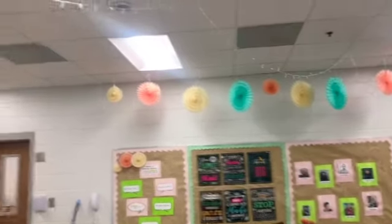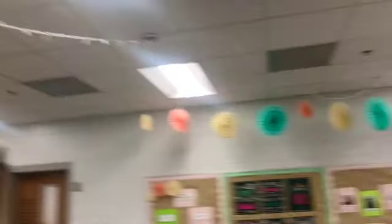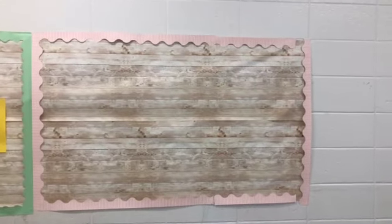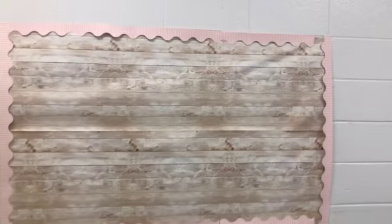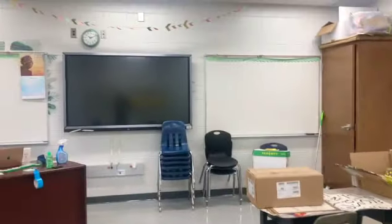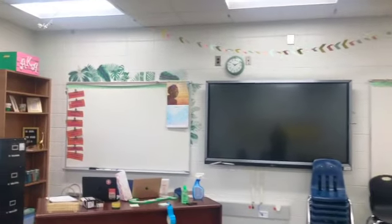It took some effort, but I hung some Christmas lights and I'm super excited about that. Here's my data wall — I'm not done with it. I think this side will be for student work. That's all I have so far. I wanted to keep it kind of simple this year, just because I don't know how often we will be in the classroom.